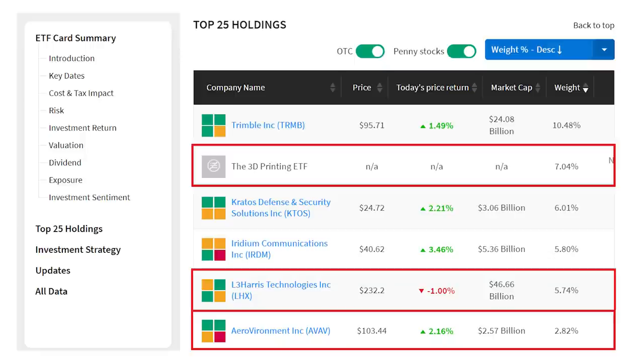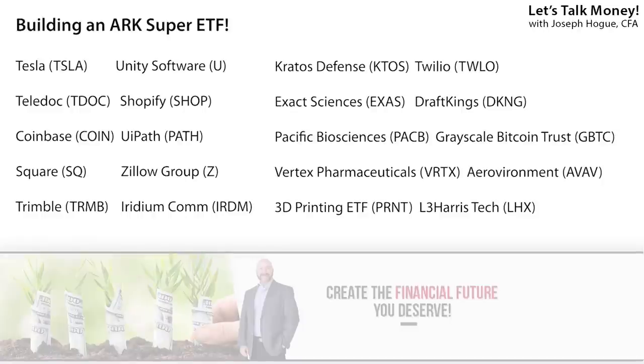So we're only going to be adding three from the ARKX list: shares of the 3D Printing ETF, ticker PRNT; L3 Harris Technologies, ticker LHX; and drone maker Aerovironment, ticker AVAV. In just these 20 companies, we've got the biggest bets from ARK Invest. Just these 20 stocks represent 44% of all assets managed across the six ARK ETFs — an investment of more than $18.9 billion in these disruptive companies.